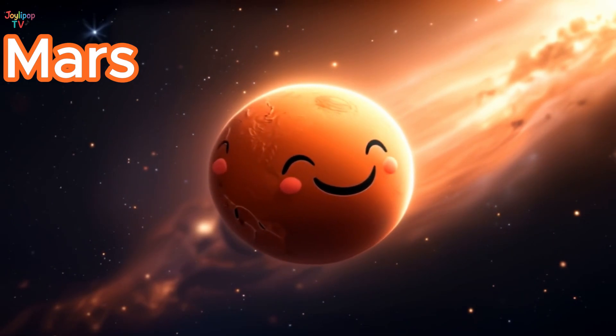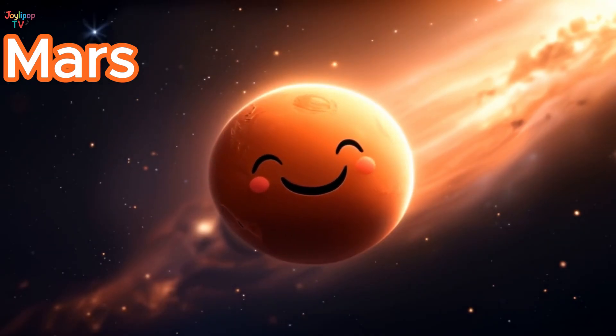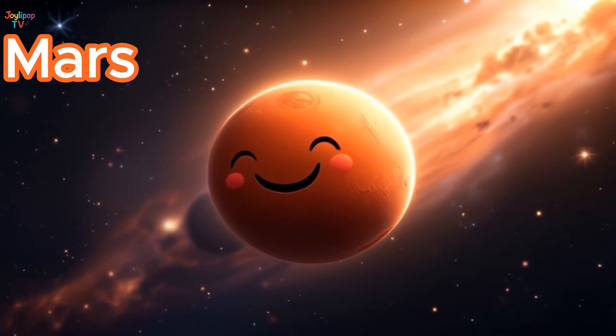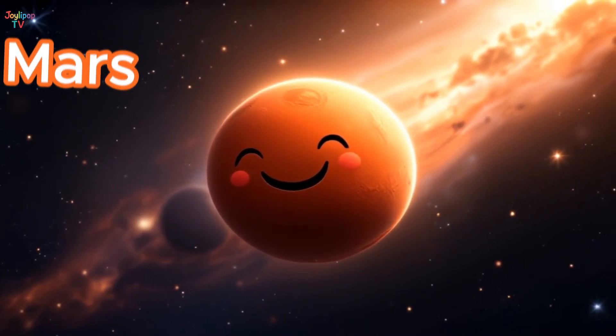Mars has the tallest volcano in the solar system, taller than three Mount Everests! Let's wave to Mars and our robot friends before we fly to the next giant planet!